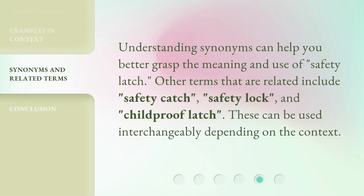Understanding synonyms can help you better grasp the meaning and use of safety latch. Other related terms include safety catch, safety lock, and childproof latch. These can be used interchangeably depending on the context.